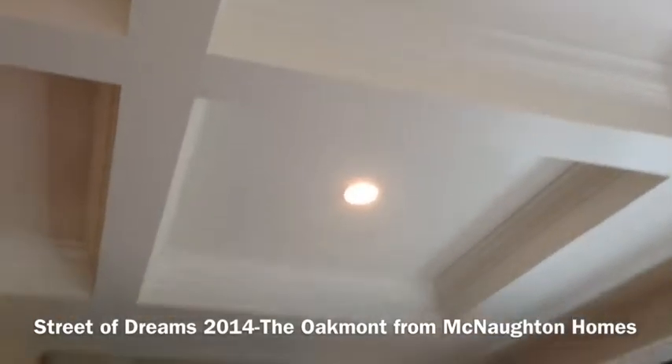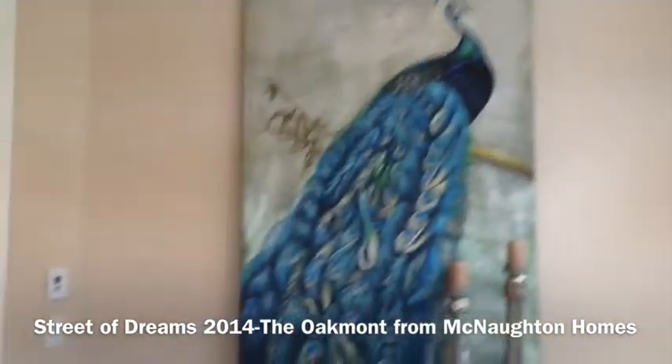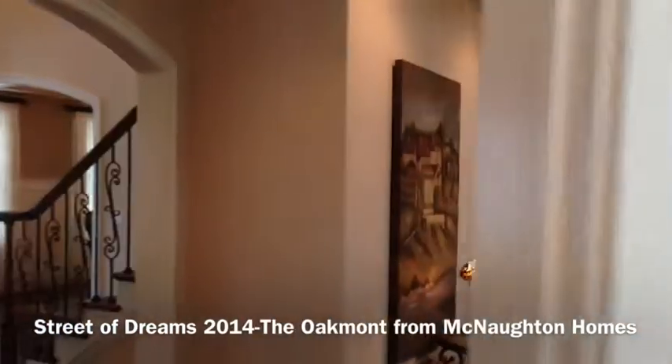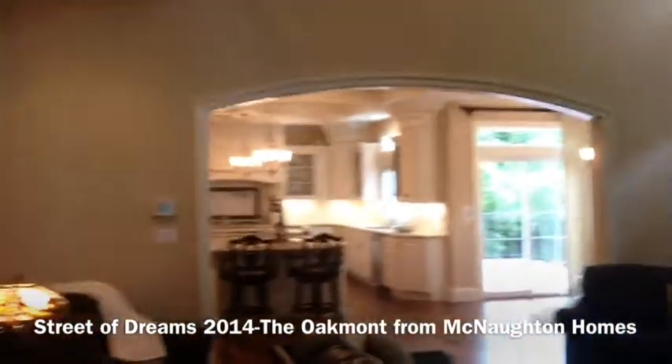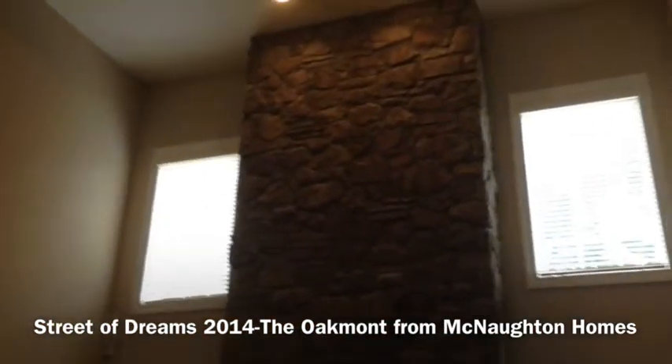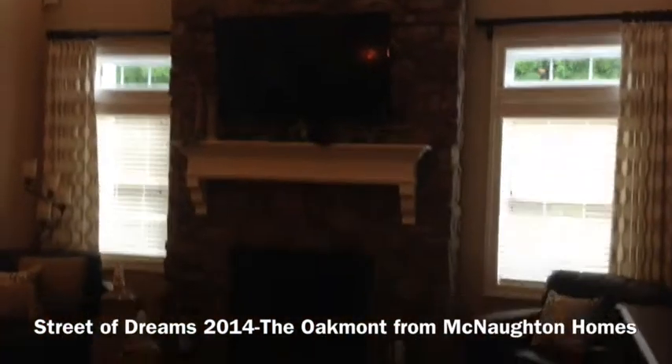One of the things Mark told us about this home is the archways and the huge ceilings. These are not your conventional size ceilings, especially here with a floor-to-ceiling stone fireplace.